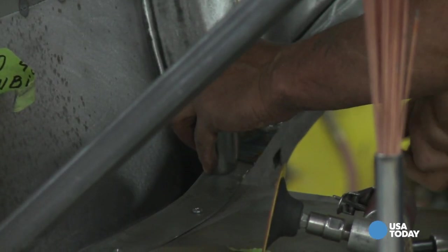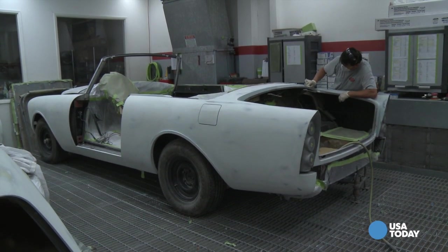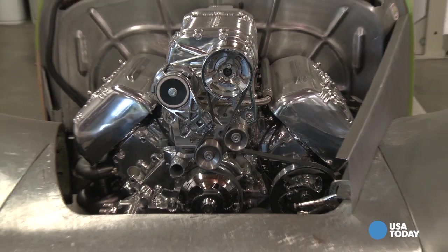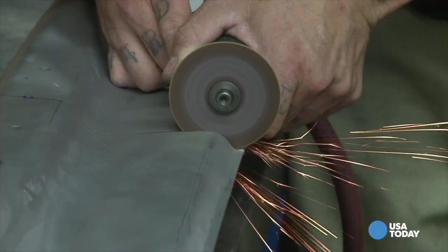Also, you better have deep pockets. You're going to start at about $20,000 to $25,000 for a complete paint job. When you get into a full build, depending on the components you put in the car, you're going to start at about $175,000 and go up. Perhaps that's an acceptable price to pay for a car collector hoping to drive off with a 1940s Chrysler Town & Country Woody powered by a modern Hemi V8 engine. For USA Today, I'm Chris Woodard.